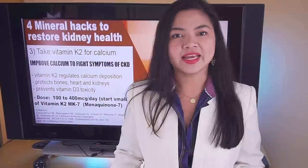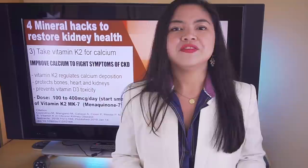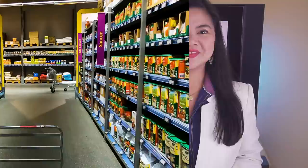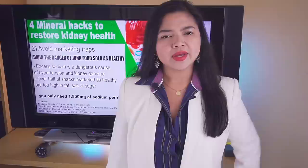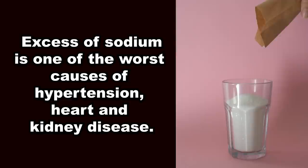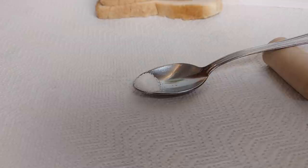To get the full benefits from vitamin K2, you also need vitamin D3. If you want to know more about how to supplement vitamin D3, please watch this video. Number 2: Avoid marketing traps to avoid sodium. Let's talk about one of the most dangerous minerals: sodium. Excess sodium, or salt, in the diet is one of the worst causes of hypertension, heart disease, and kidney disease. While salt by itself is not dangerous, you only need a very small amount — just 1.5 grams of salt per day, no more.